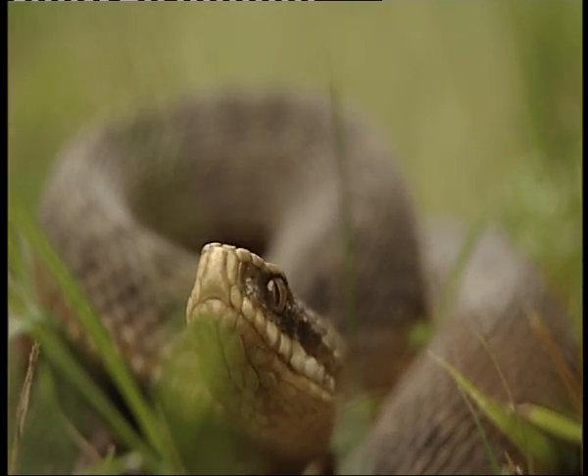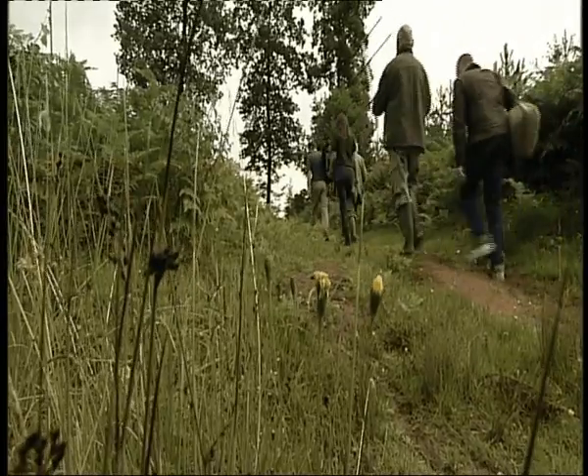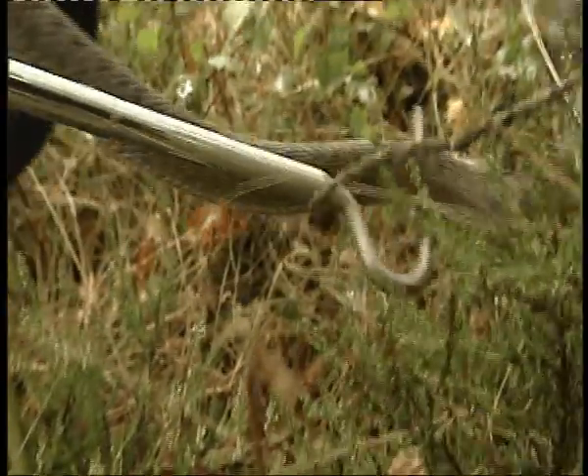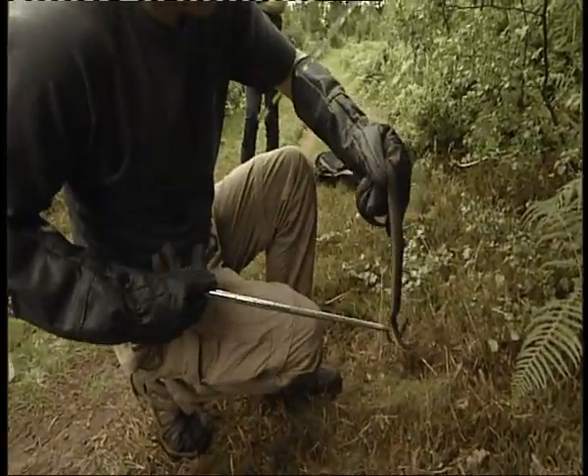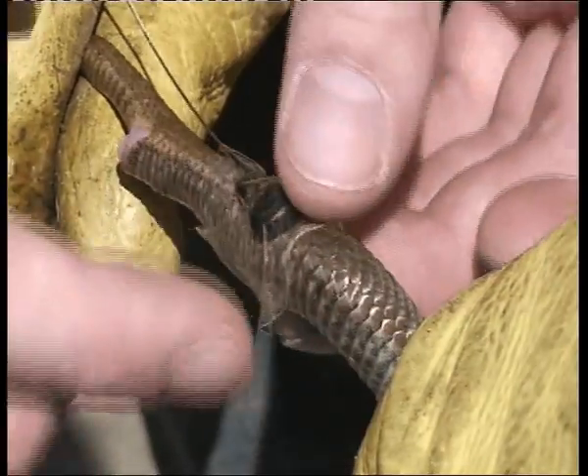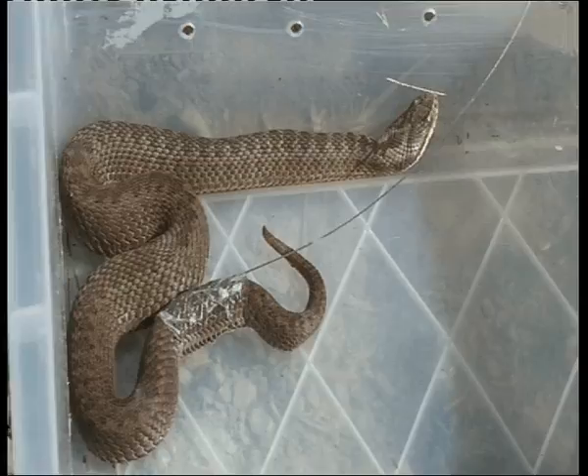There are adders in this part of the Wire Forest, not too far from Kinnaminster, and we're off to find them. But the snakes here have been having some high-tech tracking recently. In this video shot by the researchers, you can see a radio tag being attached to an adder using surgical tape.